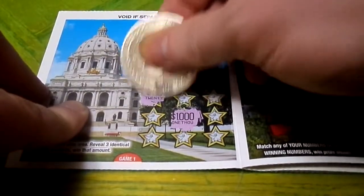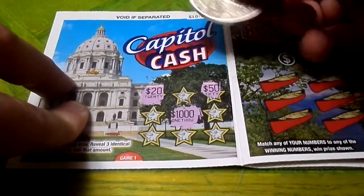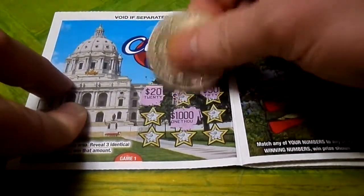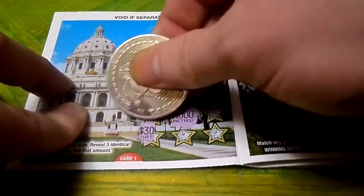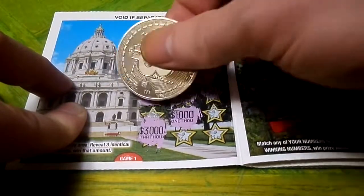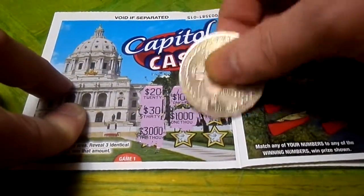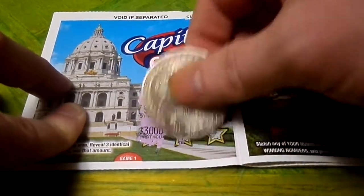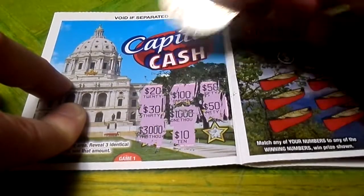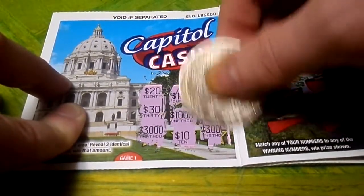$1,000 — that would be nice. $20 — oh, that would pay for this book. $50 — that would make a nice spend. $100. $3,000 — it ain't looking good, dude. $30. $50 — we could have $50 here. Come on. We ain't going to get it there. Can we get it here? Ah, that would have been nice.